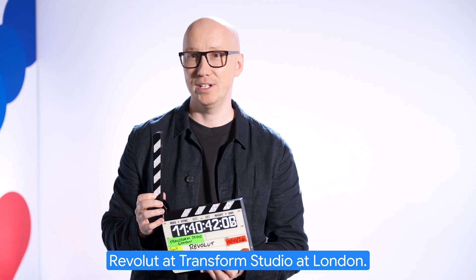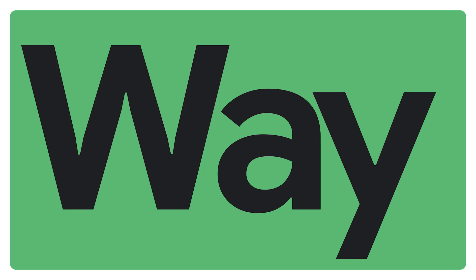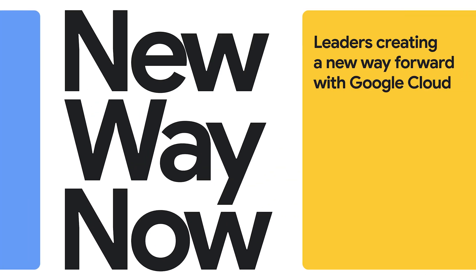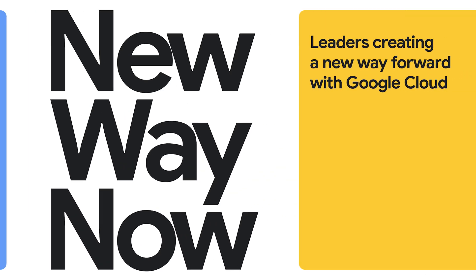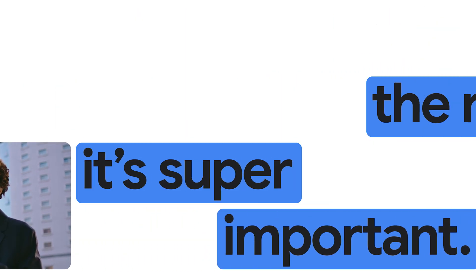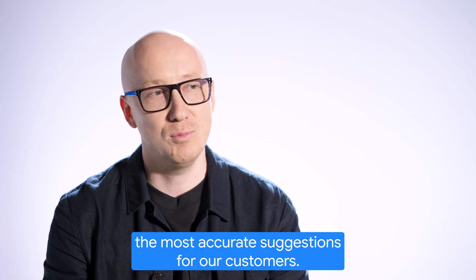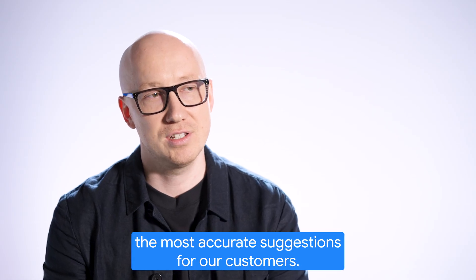Revolut at Transform Studio in London. Having data at the right time is super important. That way we can enable personalized experiences and produce the most accurate suggestions for our customers.